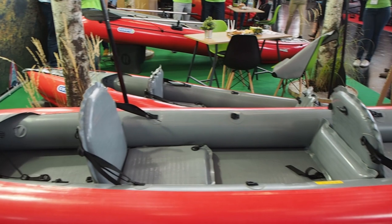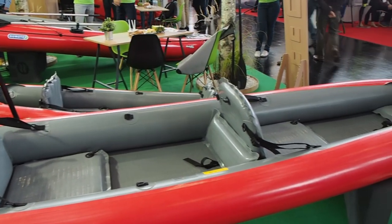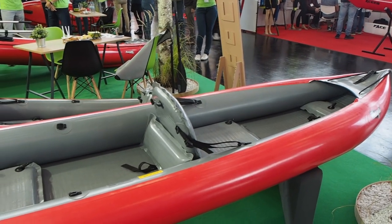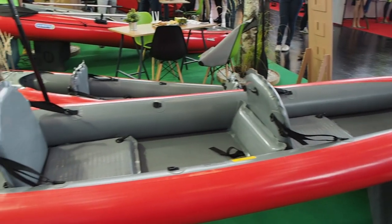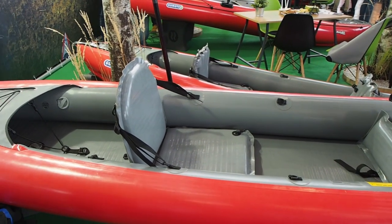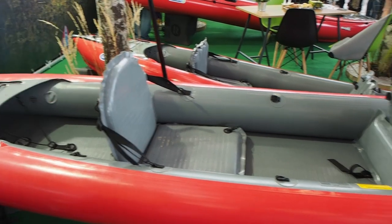It's a combination of our classical rubber coating technology and high-pressure plastic material. The boat has a high-pressure drop-stitch bottom and also construction parts like the seats and foot rest.